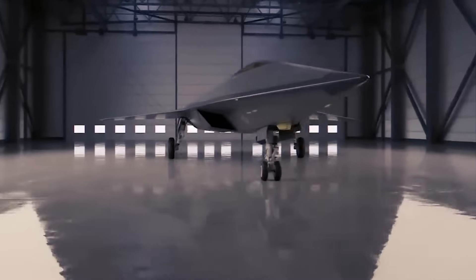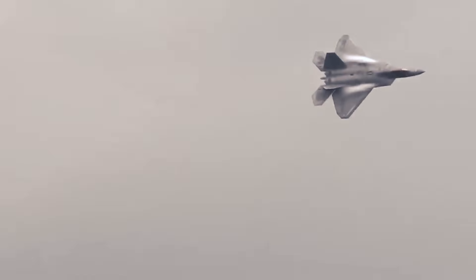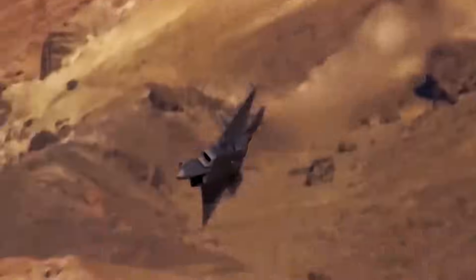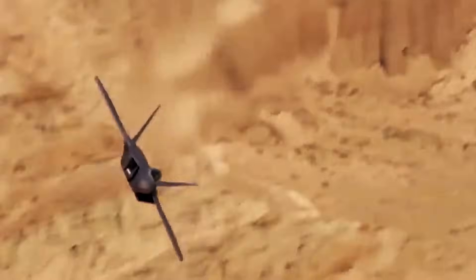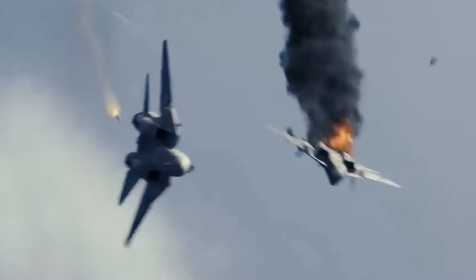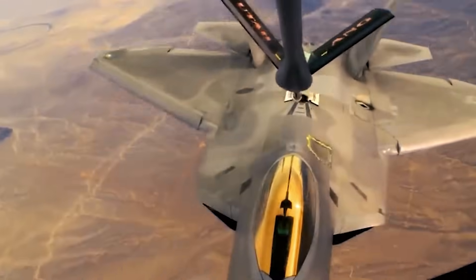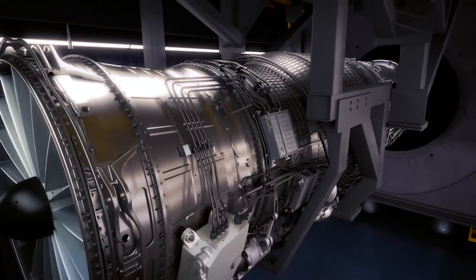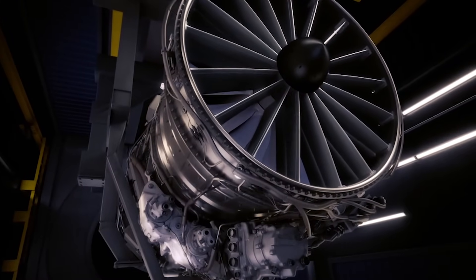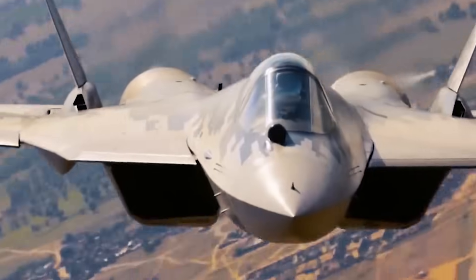At the heart of the NGAD's advancements is the development of adaptive cycle engines. What makes these engines truly stand out is their ability to switch modes in-flight, offering optimal performance across different flight conditions. Traditionally, fighter jet engines had to balance between being fuel-efficient for long-range missions and powerful enough for high-intensity combat. This meant compromises either in speed, maneuverability, or fuel efficiency. However, adaptive cycle engines change the game, using a sophisticated design that toggles between modes that enhance fuel efficiency and others that boost power output.